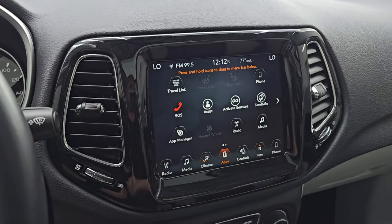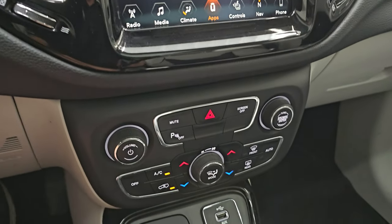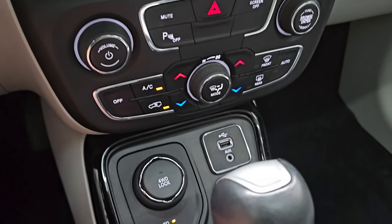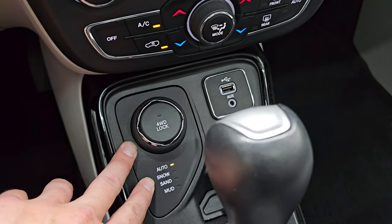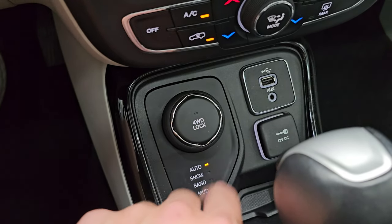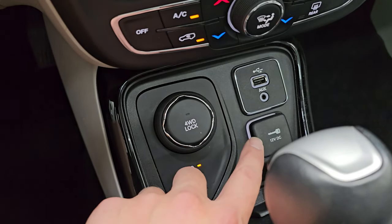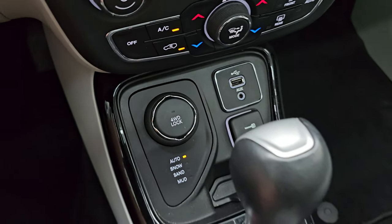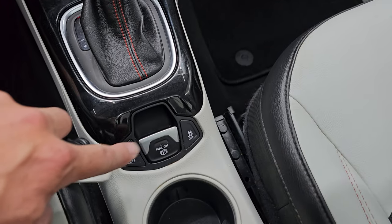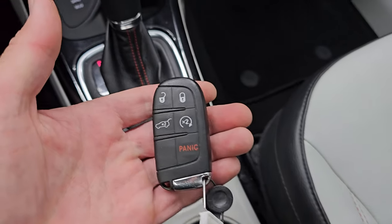You get the nice gloss black trim around the radio. Down here are your more tactile volume, tune, and climate controls including the dual climate. You get the four-wheel drive system with auto, snow, sand, and mud modes, and a four-wheel drive lock button. There's a 12-volt power point, aux, and USB hookup. Nine-speed automatic transmission, start-stop capability, electronic parking brake, and stability control.